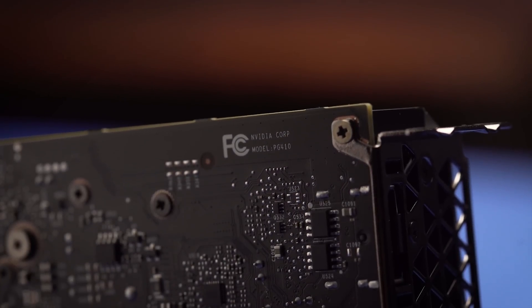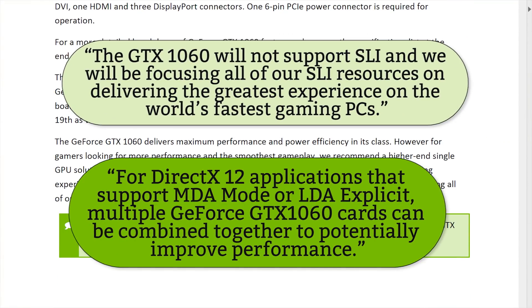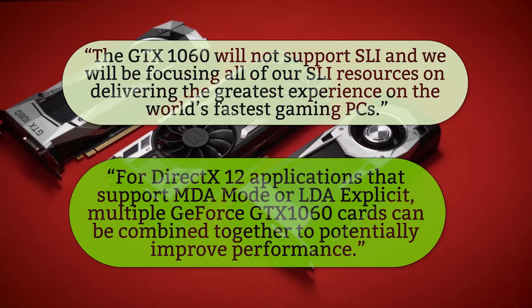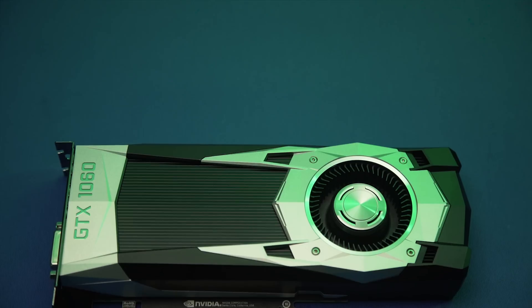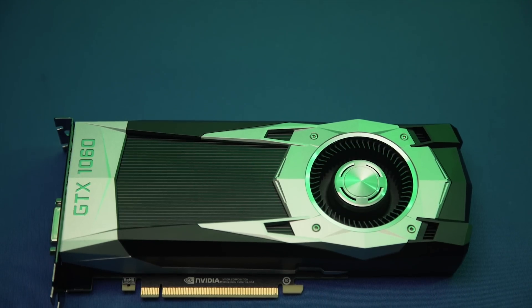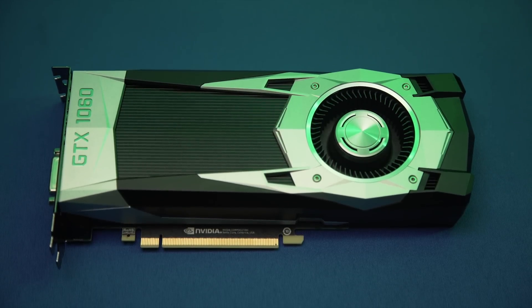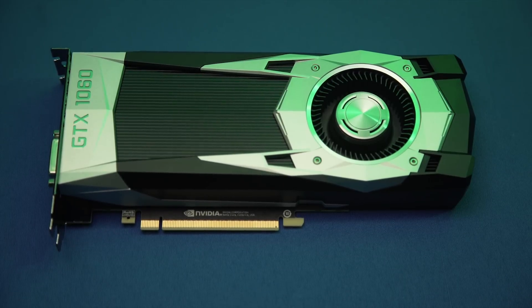NVIDIA's official statement is that if you want more performance, you should just buy a 1070 or 1080 instead of two 1060s, citing that they'd rather focus SLI support on those cards. That said, you will still be able to use multiple 1060s together in certain games that can take advantage of MDA or LDA explicit modes in DirectX 12. I'd highly suggest checking out my video on the confusing state of SLI and multiple GPU setups.